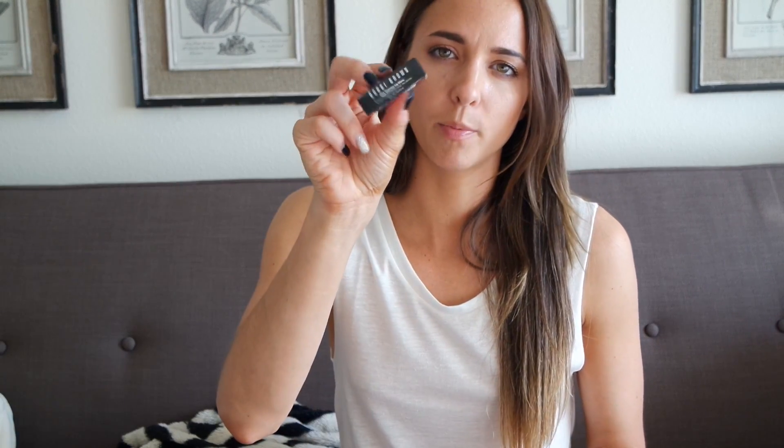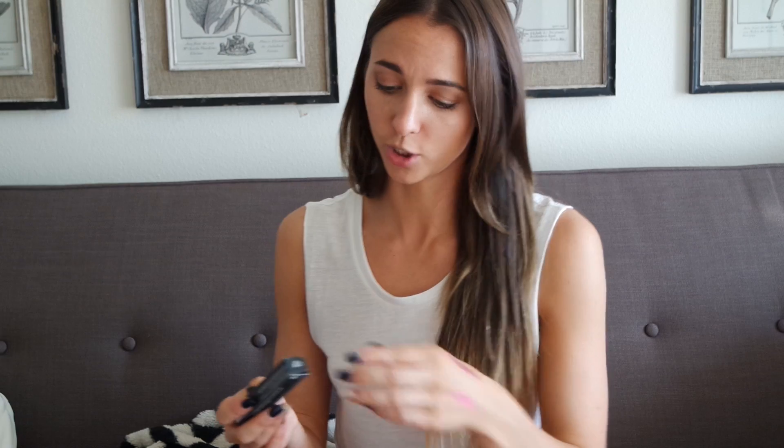I got a Bobbi Brown lip gloss called Bear Sparkle as one of the 100-point Sephora rewards. I save up all my points — I've been saving them for years and I have something like 3,000 points.